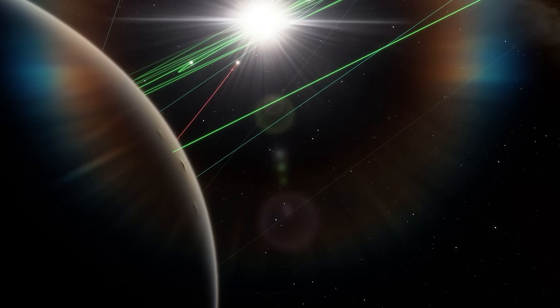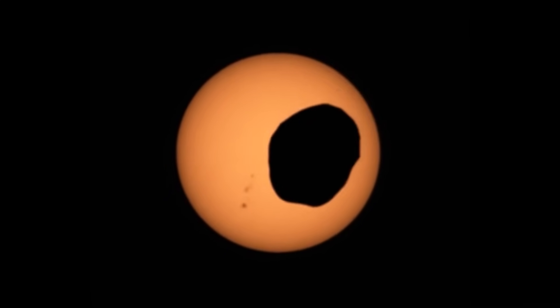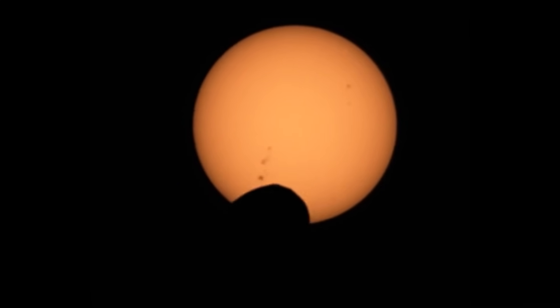uneven, jagged shapes sliding across the solar disk. And because Phobos orbits once in less than eight hours, these eclipses streak by in less than a minute. But they happen often — in fact, they come in seasons a couple of times each Martian year.